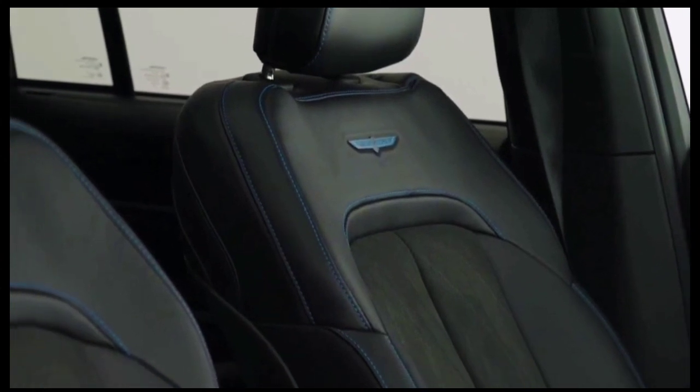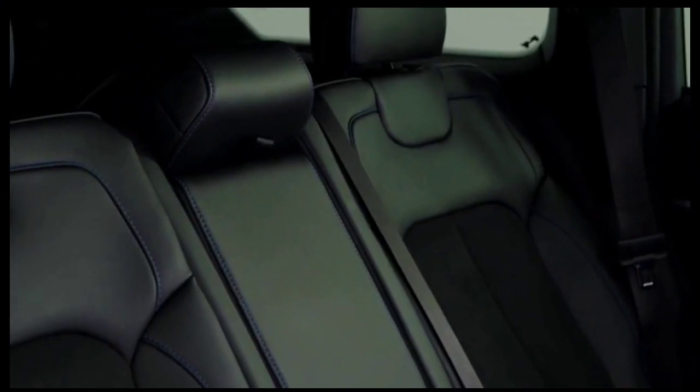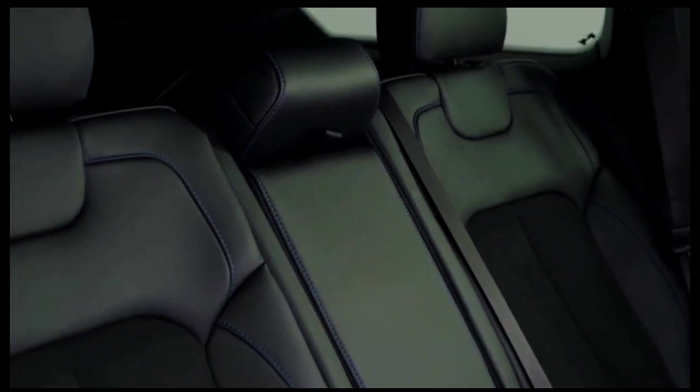There were minor changes to the Cherokee for the 2023 model year. The year before brought the introduction of the Cherokee X-Trim, a rugged variant that featured a V6 engine, all-terrain tires, and an off-road suspension.